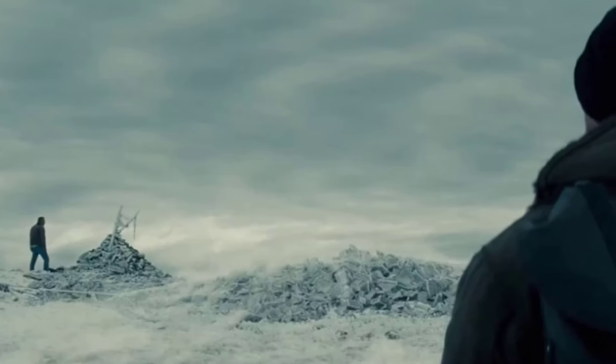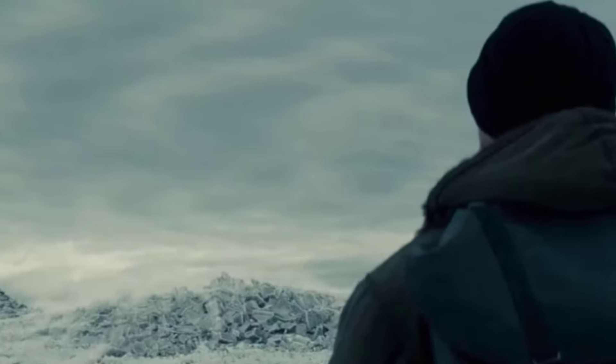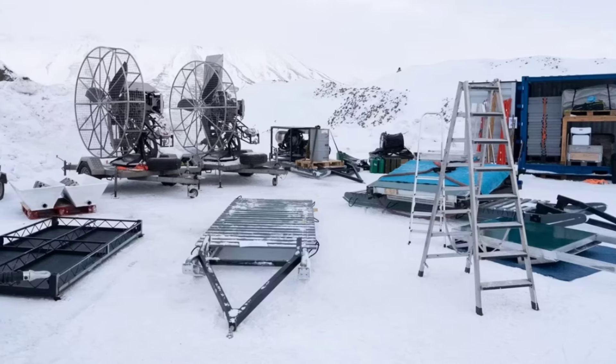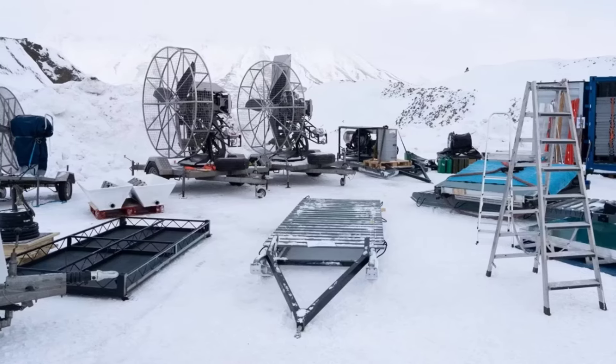Let's really dig into what these first set pics are showing us. The on-location filming is taking place in the remote Svalbard islands of Norway. We see a breathtaking snow-covered mountainous landscape that looks perfectly suited for the frosty Fortress setting. There's a wind machine set up, presumably to simulate Arctic gusts and enhance that bone-chilling atmosphere.